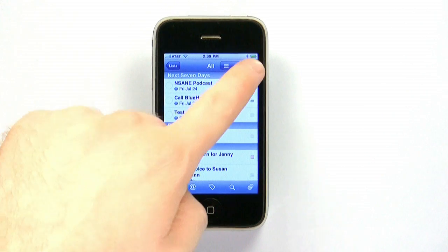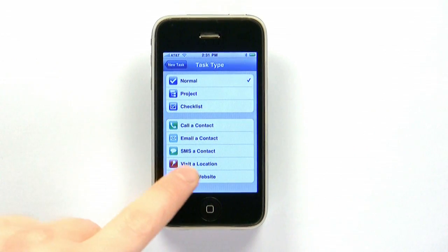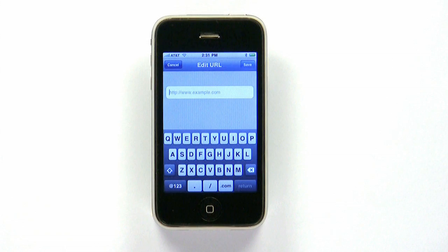For more control, click the New Task button, which lets you fully customize the entry. You can choose a task type, and even add phone numbers, addresses, or URLs that can be accessed right from the app.